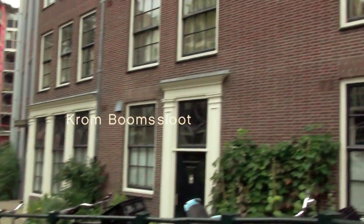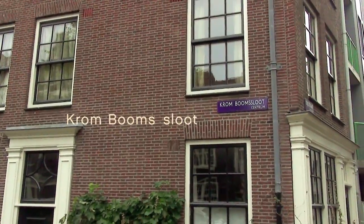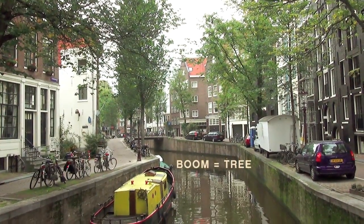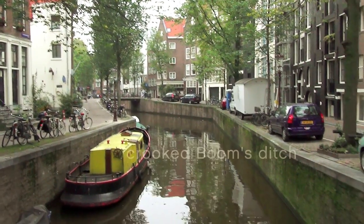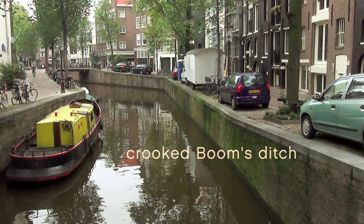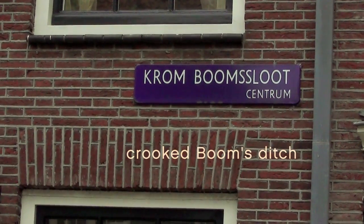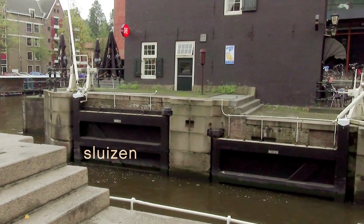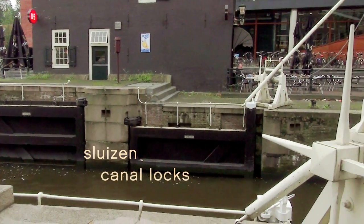This is the Kromboomssloot — which could mean Crooked Tree Ditch, because boom means tree. But in reality, it's named after a shipbuilder named Cornelis Pietersz Boom. So this is the Crooked Ditch of Mr. Boom. They also have sluizen — a sluis is a canal lock, or sluice.